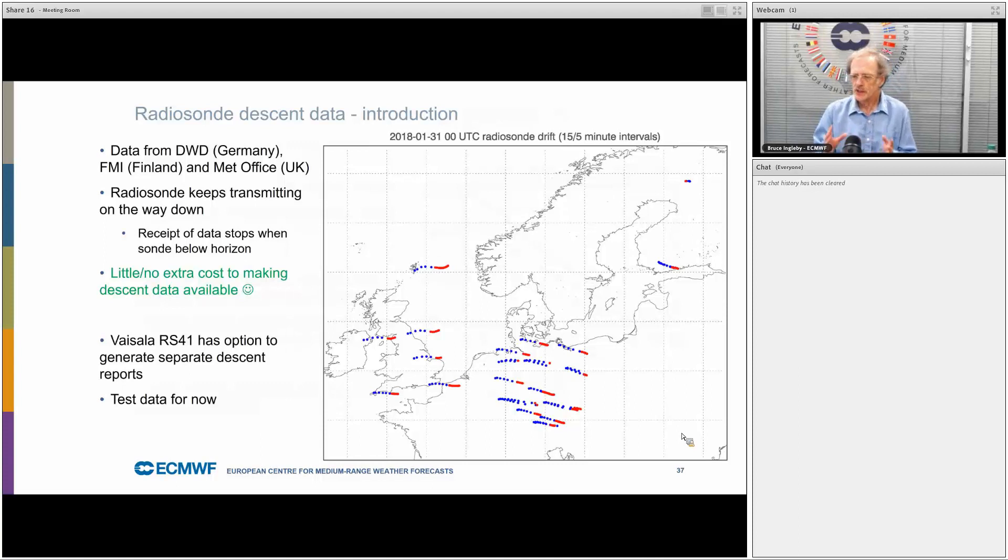The last main topic is radiosonde descent data. With radiosondes, what goes up has to come down — they can come down in inconvenient places; I've heard stories of them landing on roads causing traffic queues. This map shows data where we have both ascent and descent data: the ascent is shown as blue dots every 15 minutes and the descent as red dots every 5 minutes. Data is from Germany, Finland, and the UK.